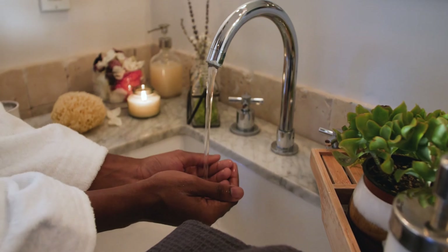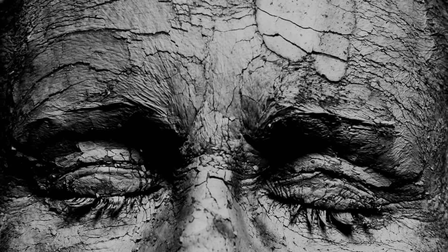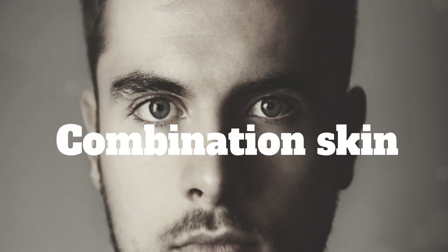If you don't know your skin type, go wash your face and leave it air dry for 1 hour. If your skin looks flaky and dry, you have dry skin. If your face seems shiny, then you have oily skin. On the other hand, if some areas of your face seem dry and other parts shiny, then you have combination skin.